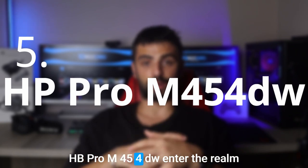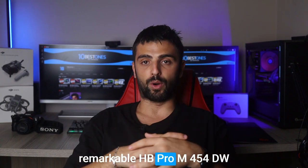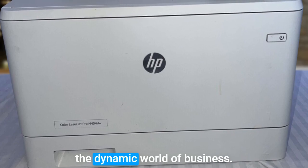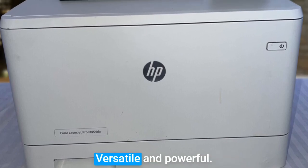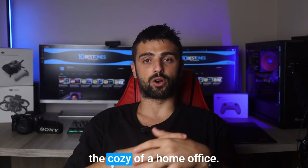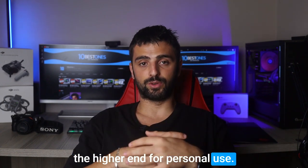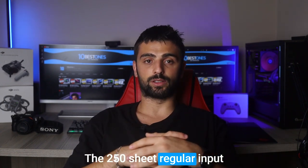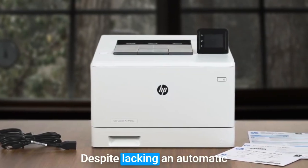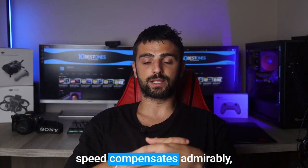HP Pro M454DW. Enter the realm of printing excellence with the remarkable HP Pro M454DW color laser printer. Tailor-made for the dynamic world of business, versatile and powerful, it flawlessly serves small offices, businesses, and even the cozy corners of a home office. While its price may lean towards the higher end for personal use, the 250-sheet regular input tray ensures uninterrupted printing during critical tasks. Despite lacking an automatic document feeder, its lightning-fast 28-pages-per-minute printing speed compensates admirably.